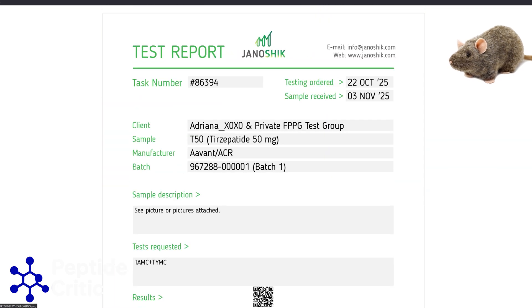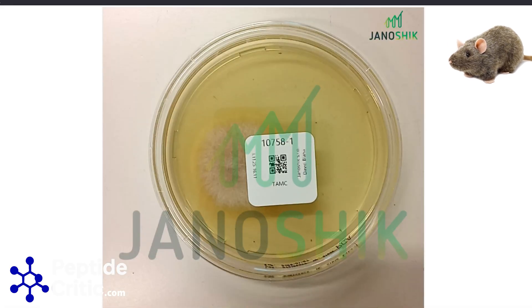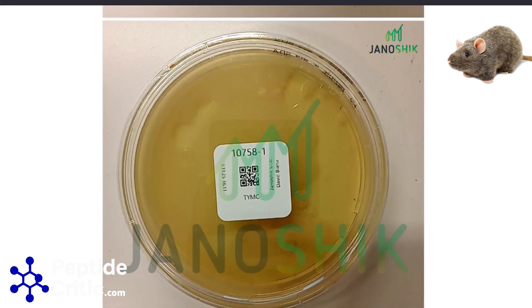This was a group test that we were part of. The cool part about group tests is you can get 10 bottles tested for about 50 bucks because there are 40 people in the group. Testing is cost-prohibitive on your own, so filtering is good practice.